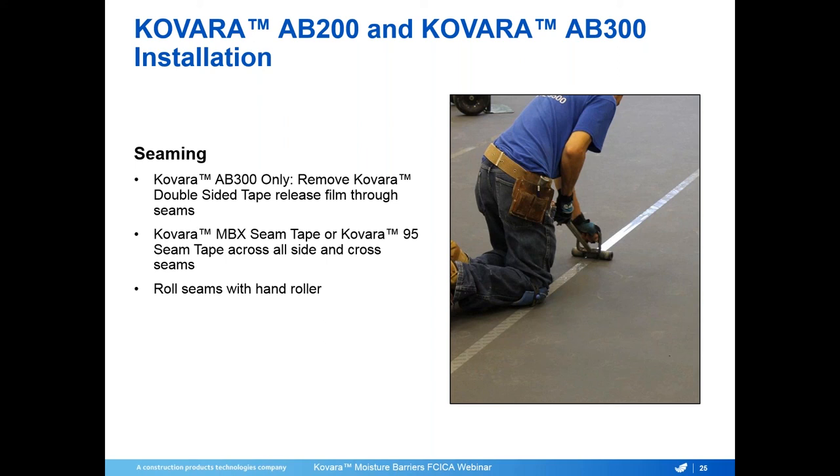Here's a recent case study in a medical office building — a 1,000 square foot basement medical space with moisture levels reading at 99% relative humidity. The space had very small examination rooms and narrow corridors, making shot blasting extremely complex, and applying epoxy would have significantly increased project time. The building owner needed a quick turnaround to reopen the medical office. We applied Colvara AB300 Moisture Barrier, installed sheet vinyl flooring on top, and the entire installation was completed in just two days.